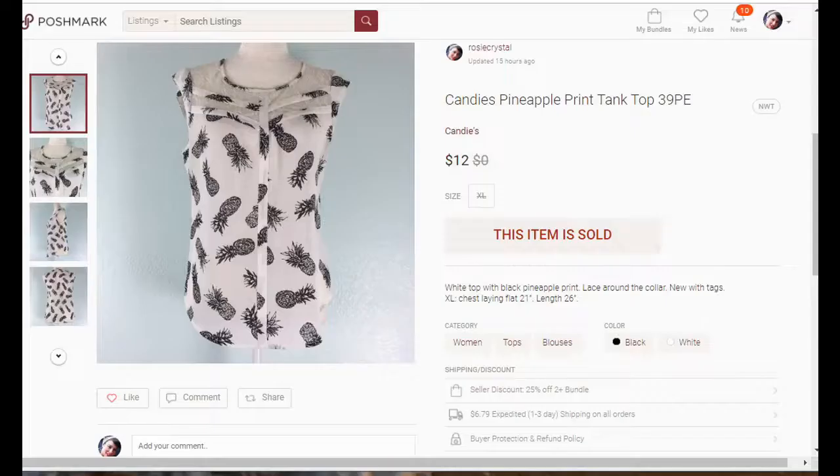Hello everybody, thank you so much for being here on my channel today. We're going to go over some eBay and Poshmark sales over the last three weeks since I haven't done one in three weeks. I'm going to switch over to my computer screen so you can check it out. We're going to start off with some of my Poshmark sales.